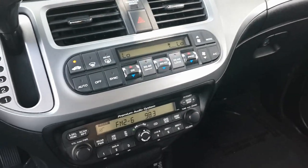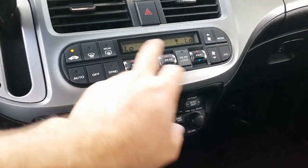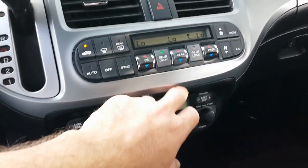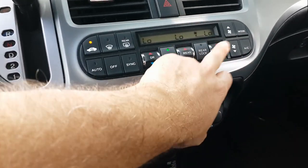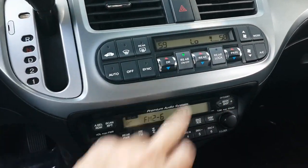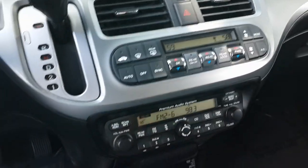It has three-zone climate control AC — one zone for the rear passengers, one for the passenger front, and one for the driver. You can actually adjust the temperature differently in each zone independently. It works really great.